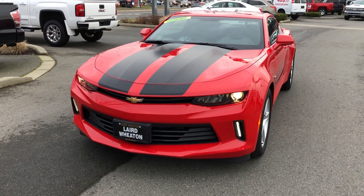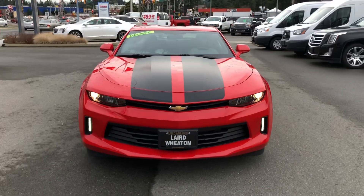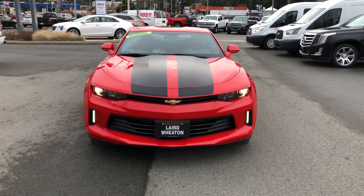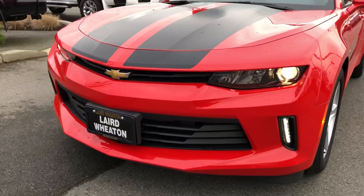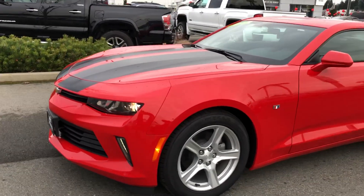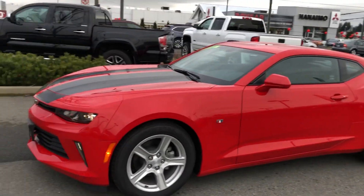Chad here with Laird Wheaton GM. I just want to do a quick little walk around on this beautiful 2018 Camaro. It's a 2LT V6, fairly almost loaded as far as the V6 Camaro goes — a very attractive price point.